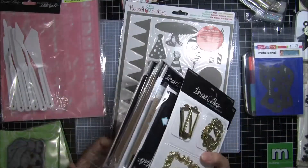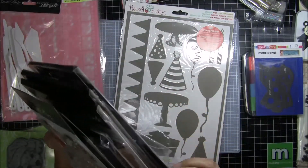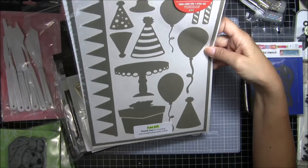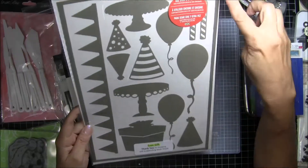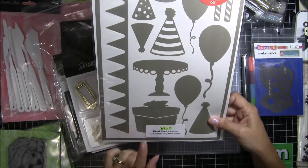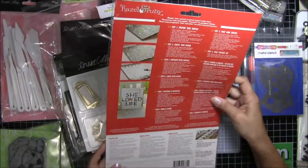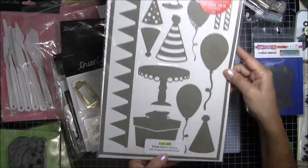When I went in, everybody got something free, and I got this stencil. It looks like it has a huge rectangle, a banner, a little cake plate, a present, some cake plates, and some balloons. I've never really used stencils that much, so I'll have to look into what they do — but hey, it was a free gift!